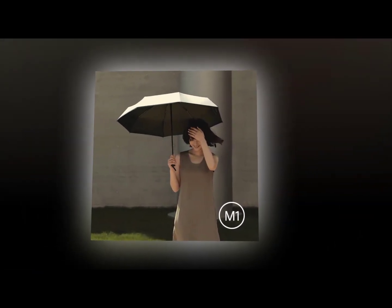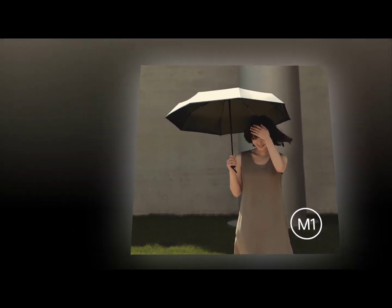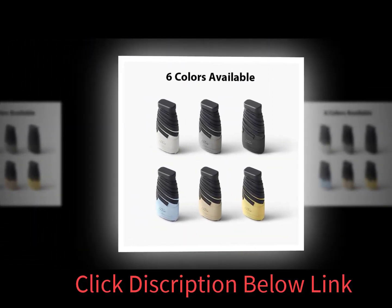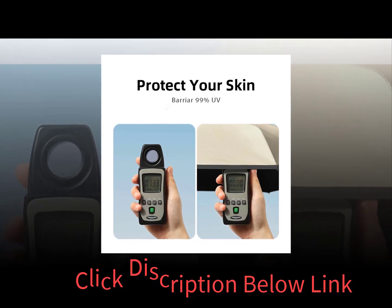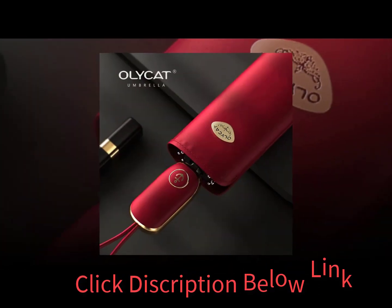A mini umbrella is a small, lightweight, portable canopy that provides shade and protection from rain and wind. These umbrellas fold up easily and fit into backpacks, bags, and pockets. Using a mini umbrella is a great way to protect yourself from the sun while out hiking, walking, or running.